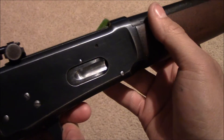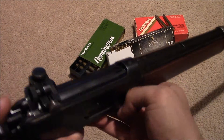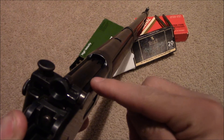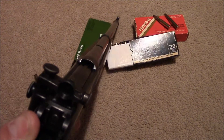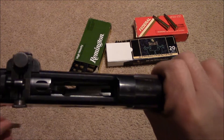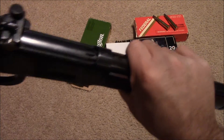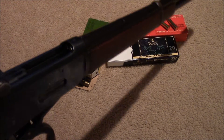Now in 1982 it was redesigned to actually eject the shells to the right. In the standard 1894 configuration — let me demonstrate with an empty shell case — you can see it went straight up right there.